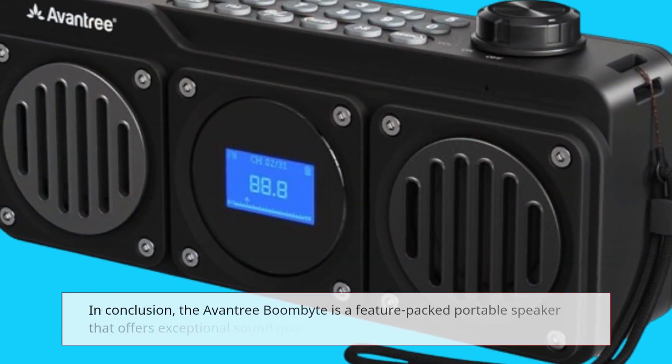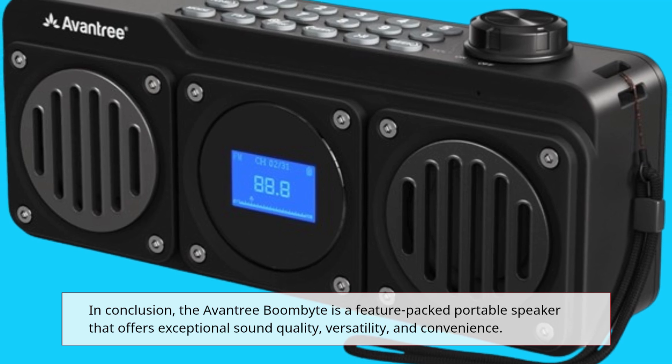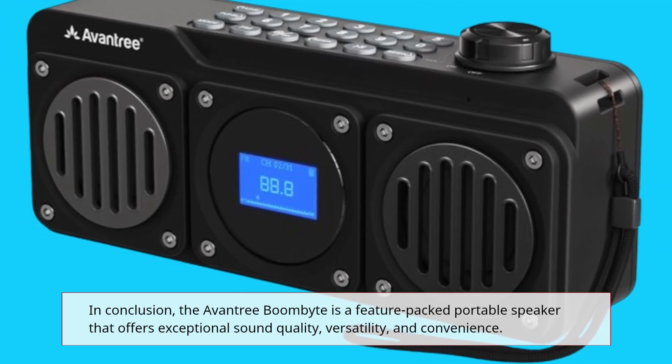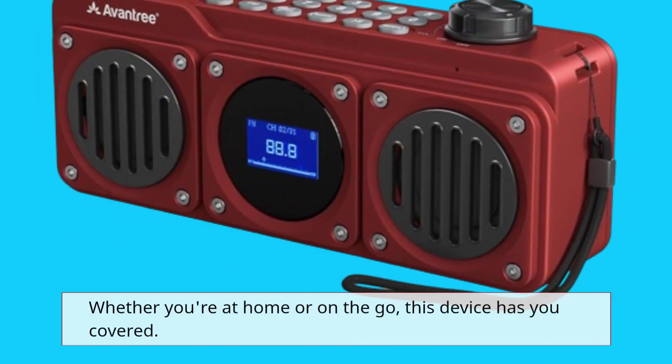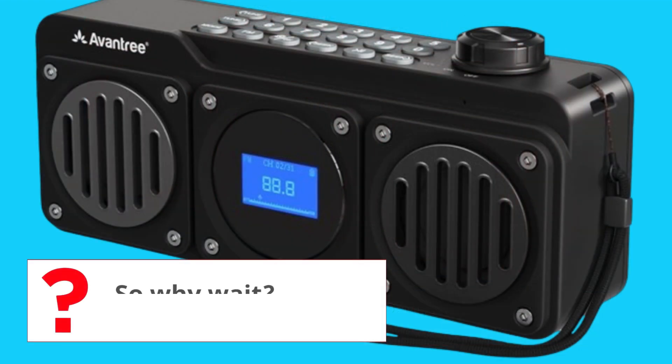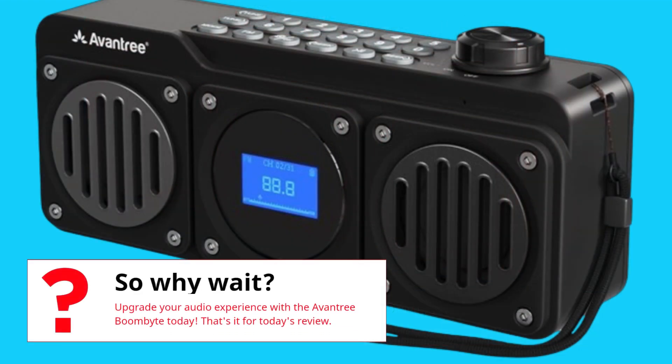In conclusion, the Aventry BoomBite is a feature-packed portable speaker that offers exceptional sound quality, versatility, and convenience. Whether you're at home or on the go, this device has you covered. So why wait? Upgrade your audio experience with the Aventry BoomBite today.